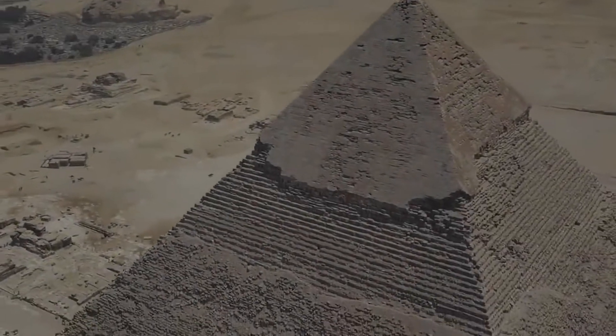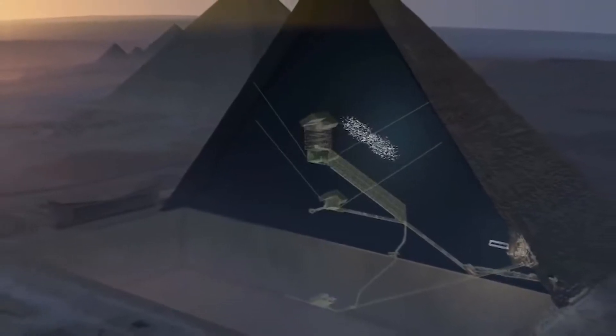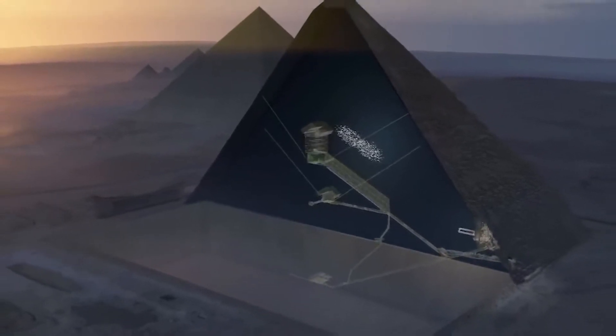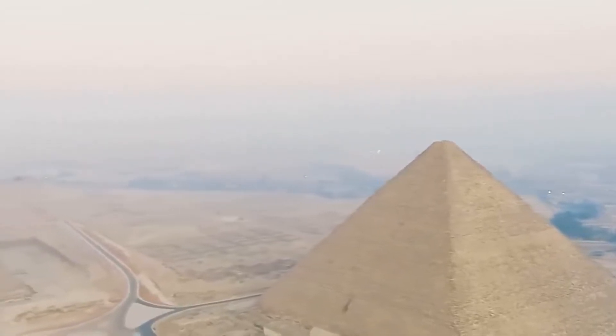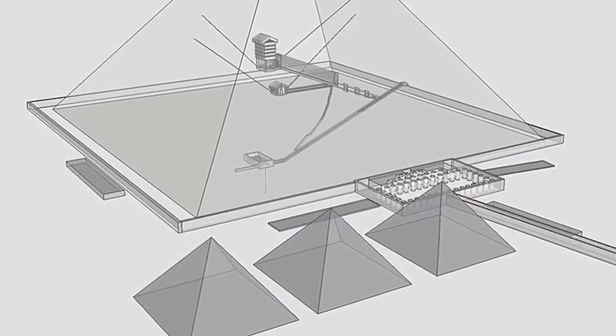We don't know how the Great Pyramid of Giza was built, and it turns out we don't know what's inside it either. In 2017, a team of scientists identified and pinpointed an enormous hidden chamber inside the pyramid, which is known as the Pyramid of Khufu. The 100-foot-long void is large enough to stash an entire Boeing 747.